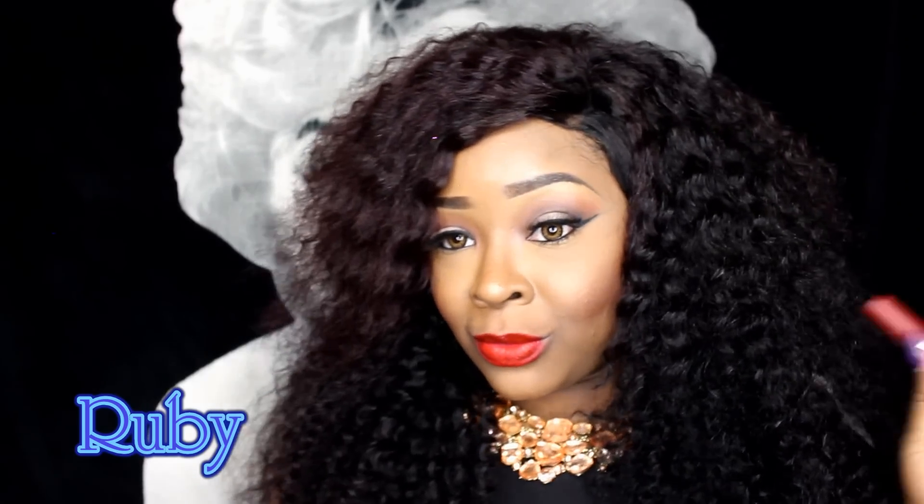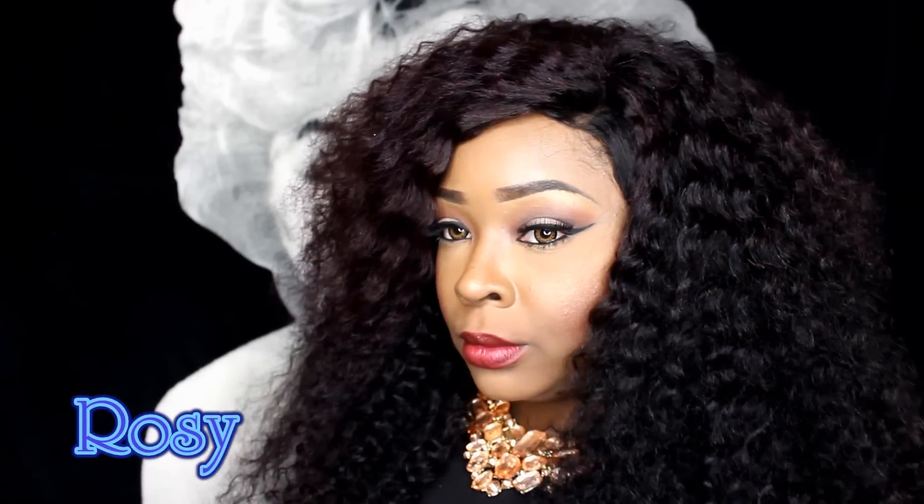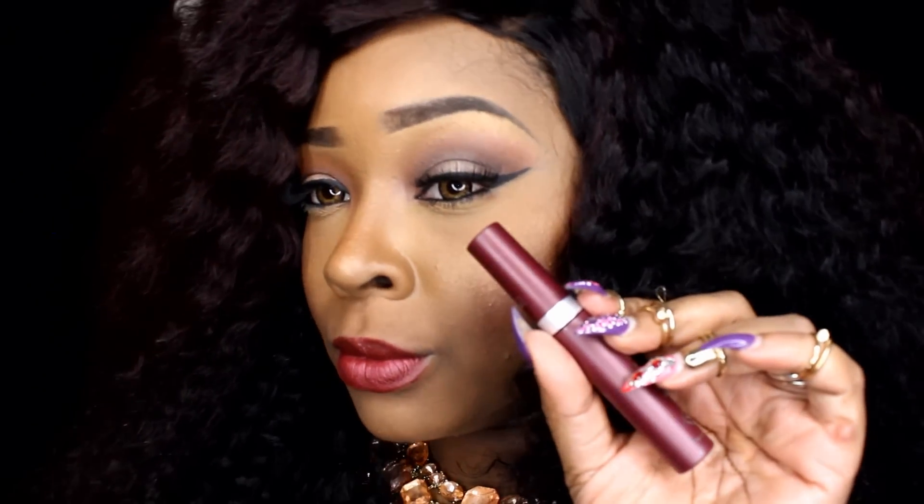Finally something wearable — we have Ruby, which is just a matte red. But as you can see, it is not the color of the tube, so be careful looking at the tube to match colors. Next we have Rosie — I like this one also, but it's not giving me life. Not really, but it's cute.